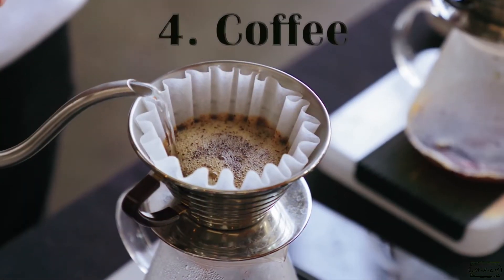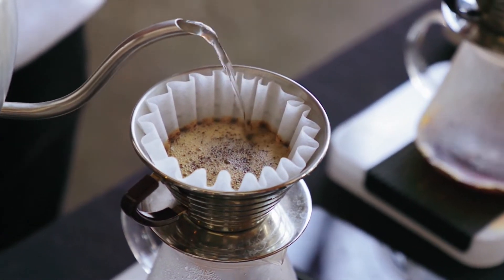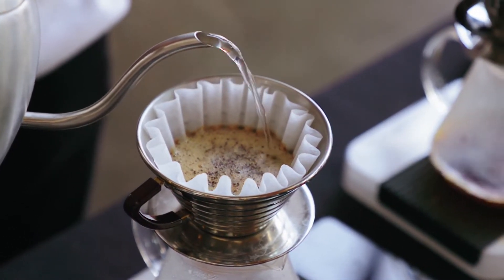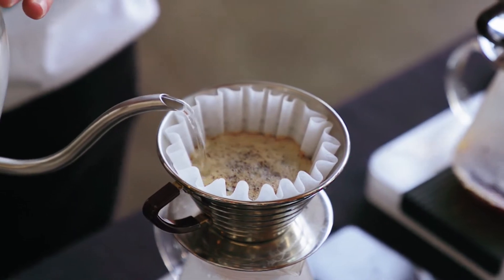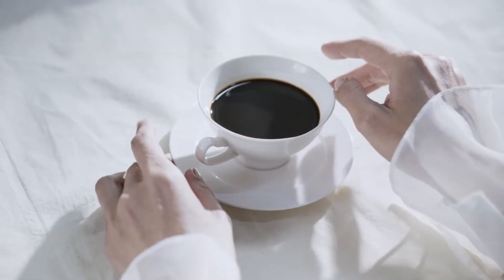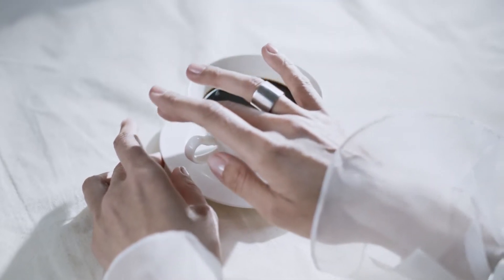Number 4: Coffee. If you can't make it through the day without it, you'll be glad to hear that it may have some benefits for your liver. Studies show that drinking 2–3 cups a day can protect your liver from damage caused by too much alcohol or an unhealthy diet. Some research suggests it may also lower your risk of liver cancer.